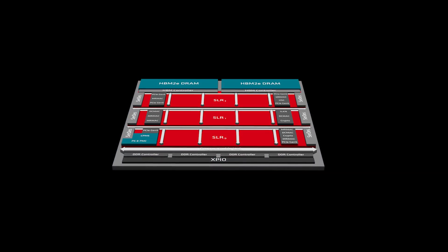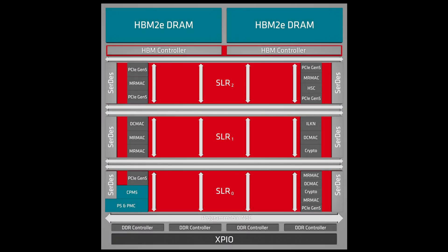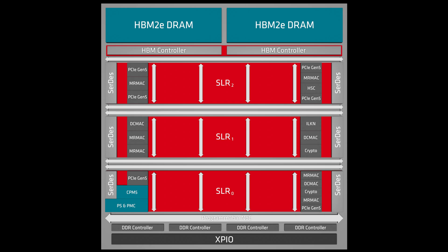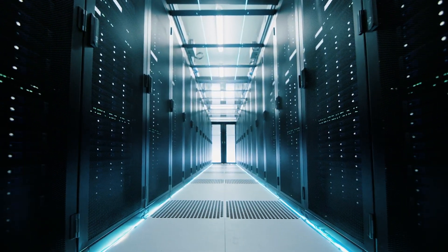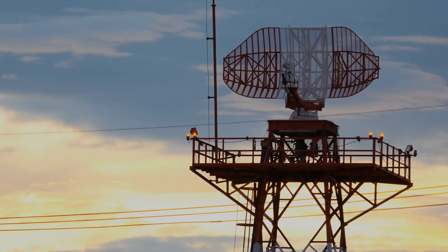The Versal HBM series combines HBM technology with Adaptive Compute. This combination provides a flexible platform of fast memory, programmable logic, and high-speed connectivity, capable of supporting standards like 400 or 800 gigabit Ethernet, PCIe, and more. This converged platform is a great fit for big data applications in the data center, high-speed networking, and aerospace and defense.